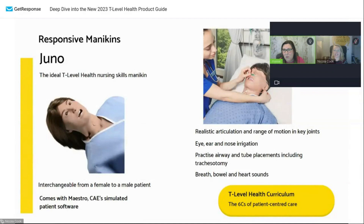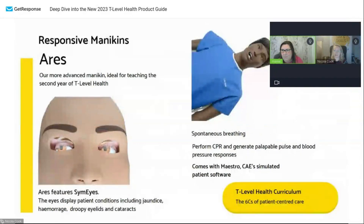We also have a more souped-up version. We've just had a question about whether Juno is available in different skin tones — and this is a relation of Juno, this is Aries. As you can see, we do have different skin tones. You can get different skin tones for both Juno and Aries. You can set the pulse rate with the Maestro tablet, which I'll come to after this slide.